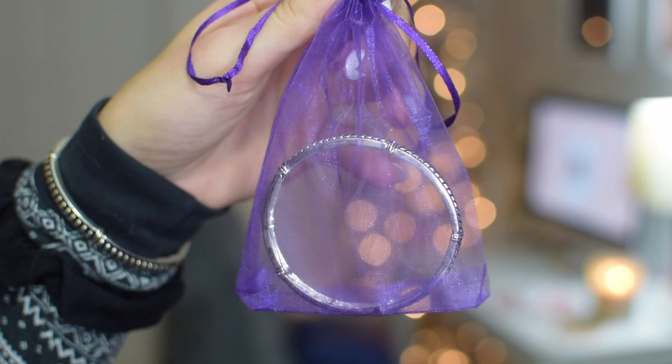The next thing that I always think is really cute to throw in a stocking is a little piece of jewelry. This is just a cute dainty little bracelet from a boutique. It is stretchy so it'll fit anybody's wrist. You could do a necklace, earrings, or if they have body piercings you could do a belly button ring or a nose ring — you can totally customize this to whoever you're shopping for.